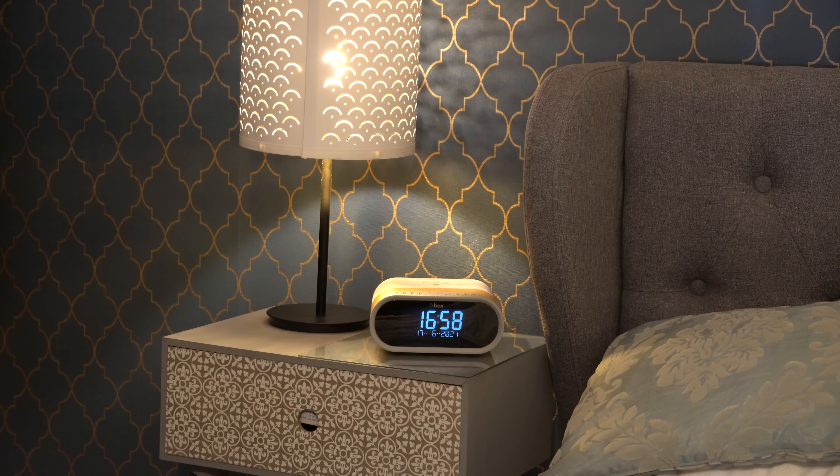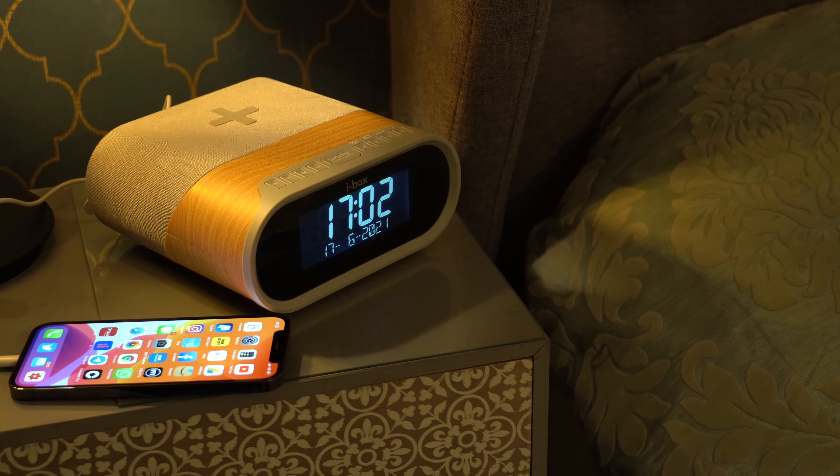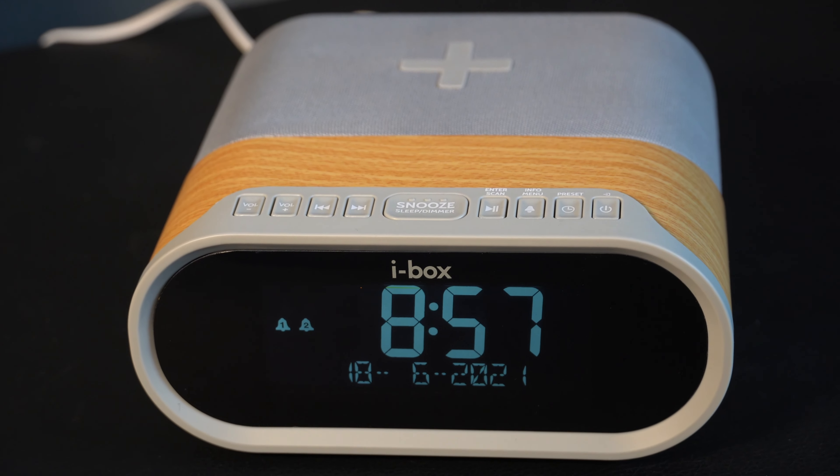From UK Home Accessory Specialists iBox comes the Daybreak Bedside Alarm Clock. Packed full of features, it combines a modern, stylish design with an impressive stereo sound.